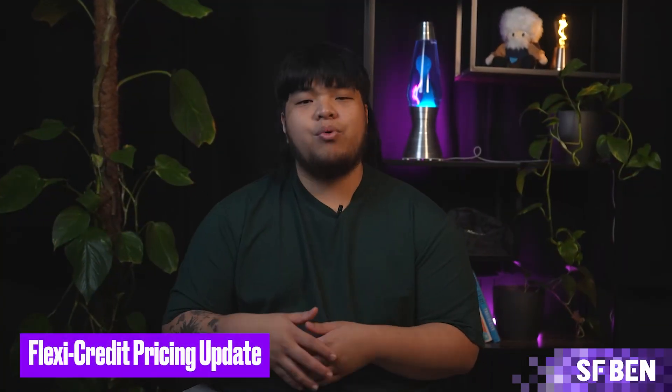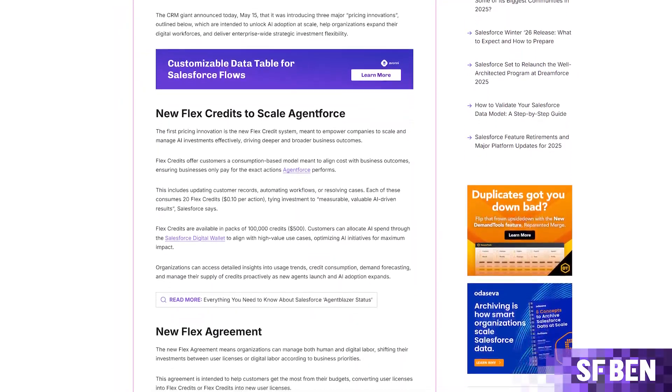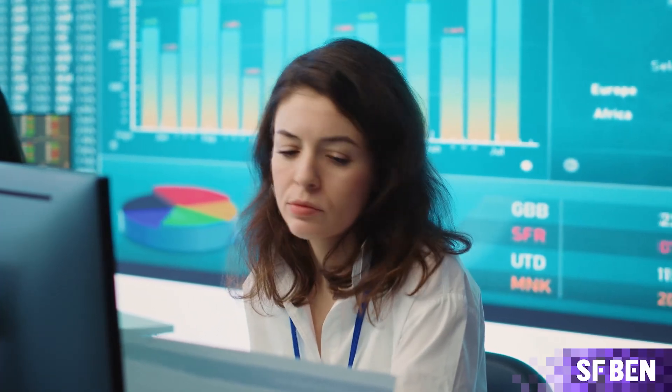In May, Salesforce introduced a new flexible pricing model for AgentForce, offering customers a consumption-based model meant to align costs with business outcomes. There had been negative feedback about the $2 per conversation pricing model, and Salesforce seemed to take this into account with an updated system where customers could allocate AI spend through the Salesforce digital wallet to align with high-value use cases. The new Flex agreement meant businesses could manage both human and digital labor, shifting investments between user licenses and digital labor depending on business priorities.